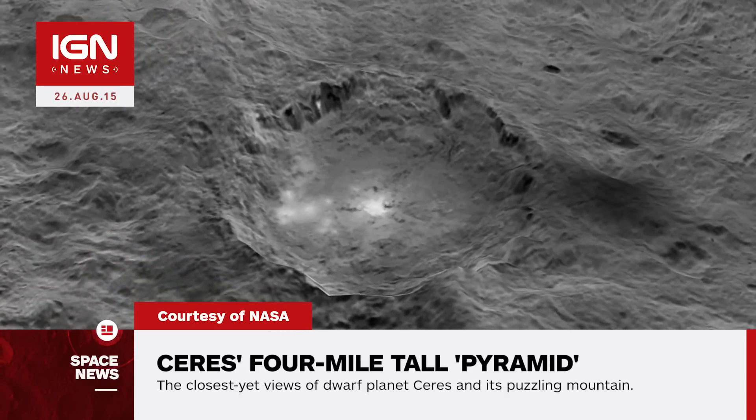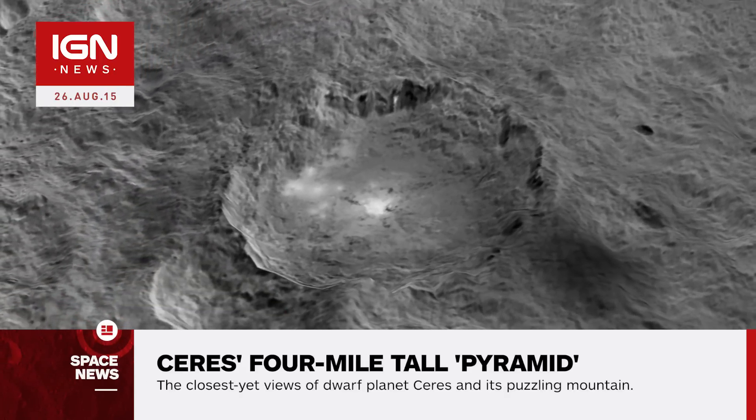Ceres' conical mountain sports bright streaks and stands roughly four miles high, about the same elevation as Alaska's Mount McKinley, the highest peak in North America.